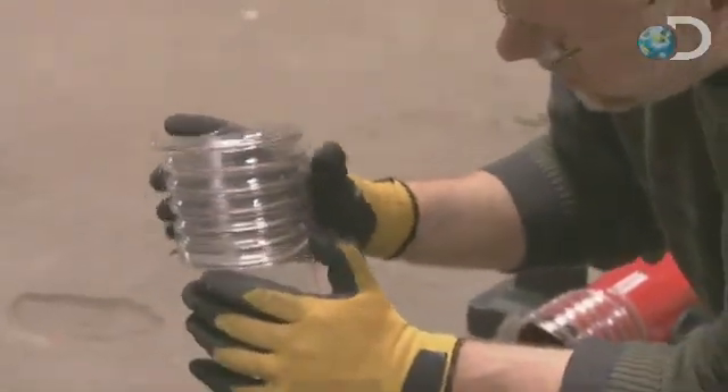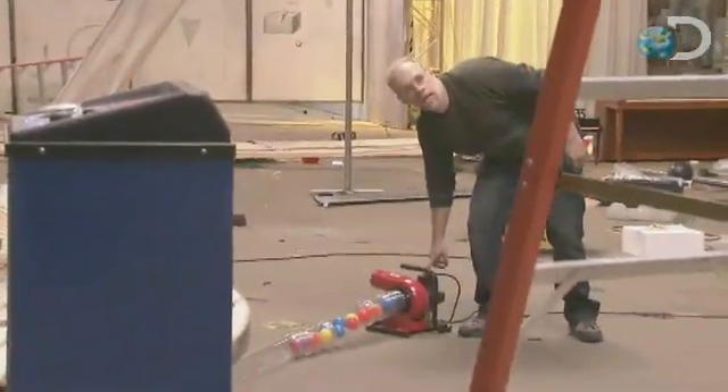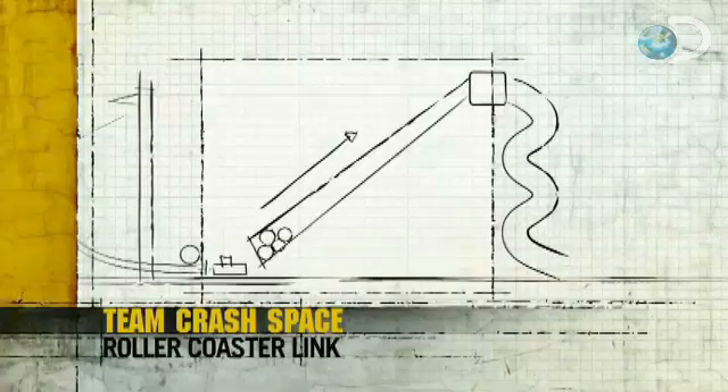The roller coaster is a tube system. On one end there is a dust collection system that produces a suction and pulls stuff through the series of tubes. On the entrance, there's a collection of multicolored balls that represent passengers in a roller coaster ride.